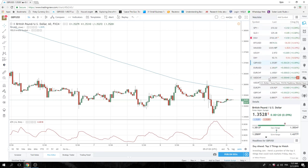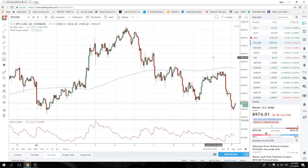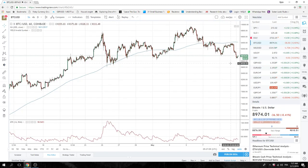Cryptos are doing nothing — a little bit lower. Nothing to do here in the 9,000–10,000 area. We've got our core longs.